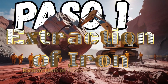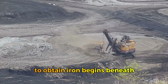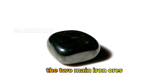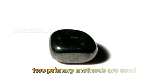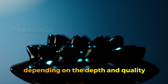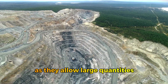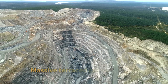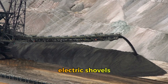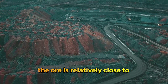Step 1: Extraction of Iron Ore from Open Pit or Underground Mines. The journey to obtain iron begins beneath the Earth's surface, in vast reserves of hematite and magnetite, the two main iron ores. Two primary methods are used: open pit mining and underground mining, depending on the depth and quality of the deposit. Open pit mines are the most common, using massive terraced cuts made with heavy machinery such as excavators, electric shovels, and large haul trucks.